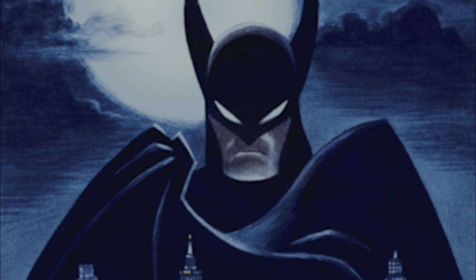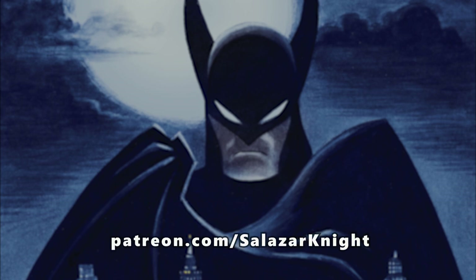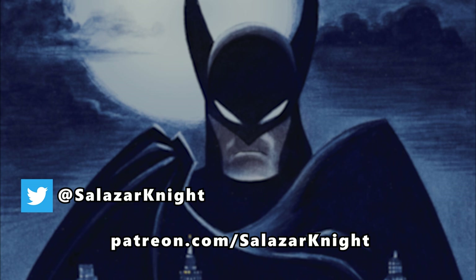As always, you can help me out by sharing the video around, and after 4 years of doing this, I finally made a Patreon, so it would mean a lot if you check it out. You can also find me on Twitter, and here's a video that you might also enjoy. Friends, thank you so much for watching, and I'll see you next time.